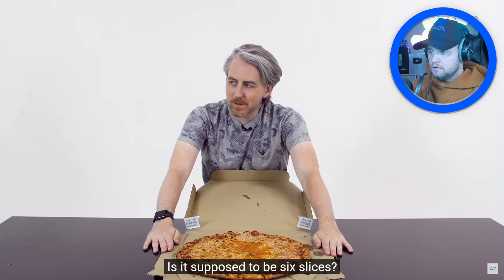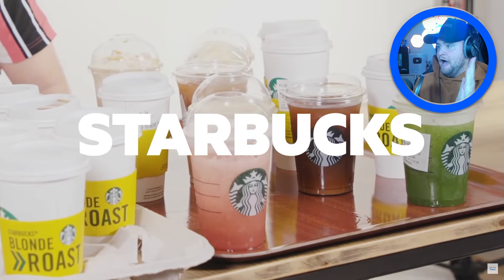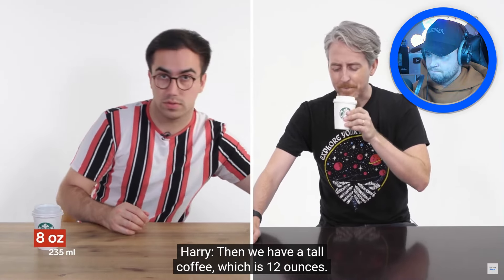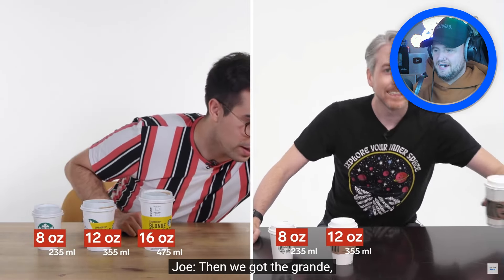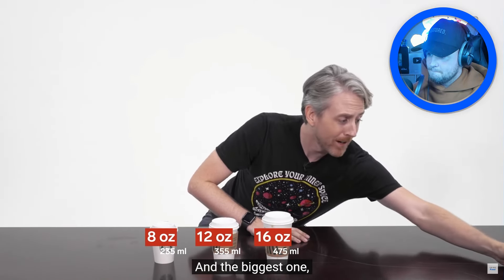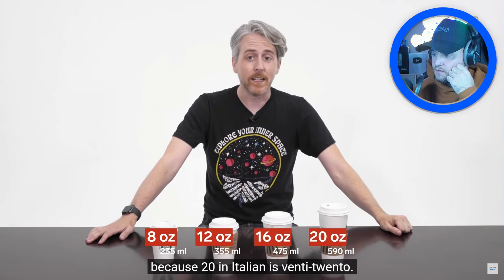Now hot coffees at Starbucks in the UK come in four sizes: short at 8 ounces, tall at 12 ounces, grande at 16 ounces, and venti at 20 ounces. I didn't know there was a venti — that's sensational! In case you're wondering, it's called venti because 20 in Italian is 'venti.' They measure the UK venti and it actually came to closer to 18 ounces — sort that out, Starbucks! Where's my two ounces?